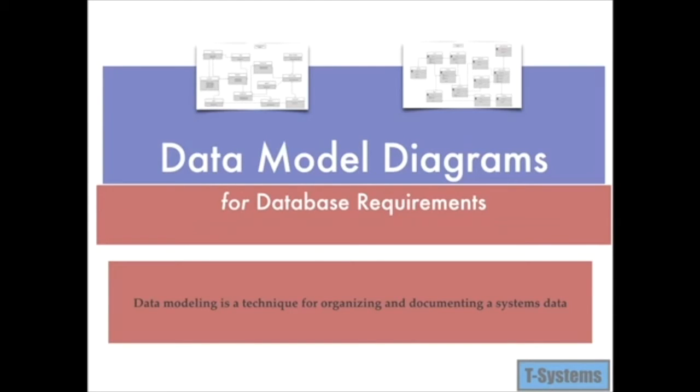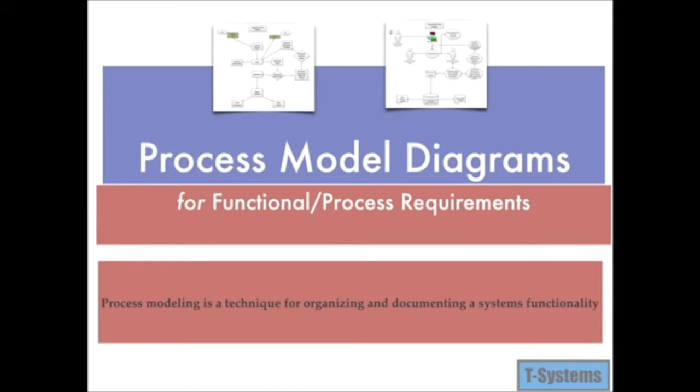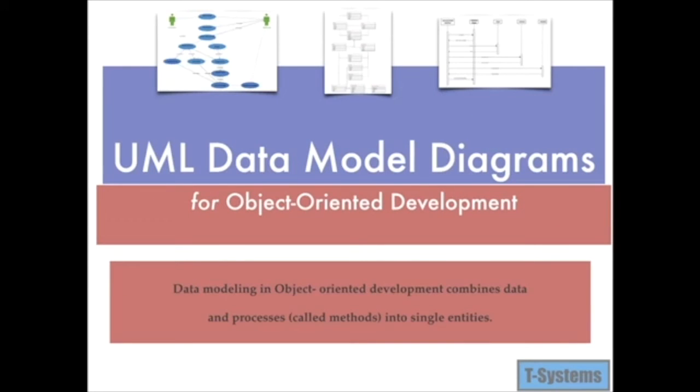In the design phase, we used information collected earlier to accomplish the design of the client tracking system. We used data model diagrams to organize and document the system's data. We created process model diagrams to organize and document the system's functionality. We created UML object-oriented diagrams to combine data and processes into single entities.